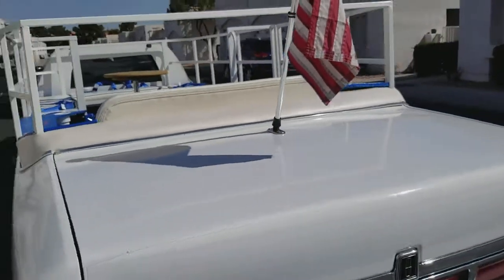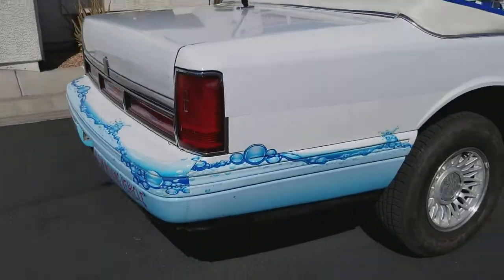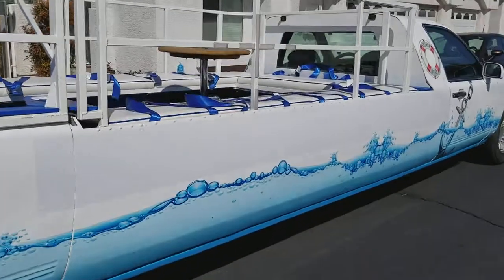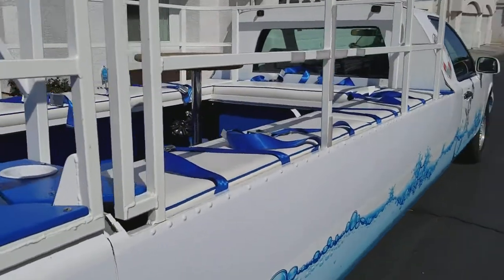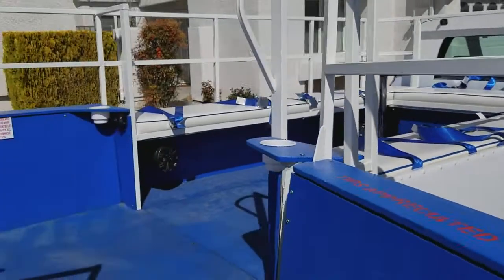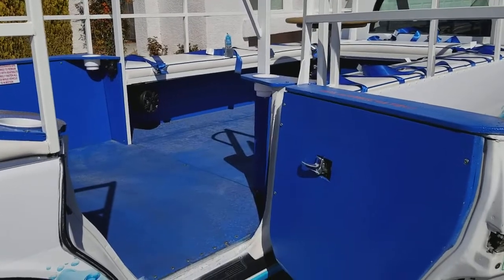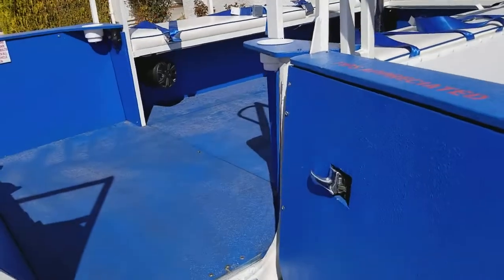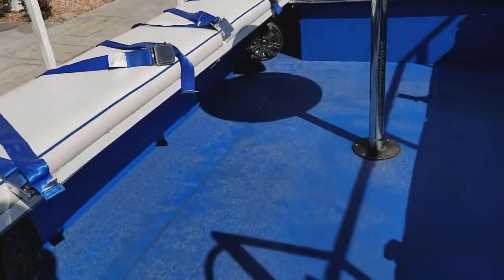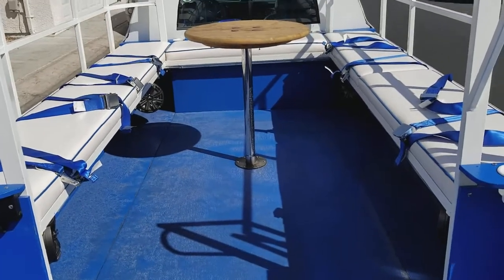It comes fully equipped with the flag. This is my baby — it's got a brand new one-year-old transmission that still has a warranty on it for up to 36,000 miles. I've only put 4,000 miles on the car since I put the transmission in, so there's a lot of miles left on this transmission.